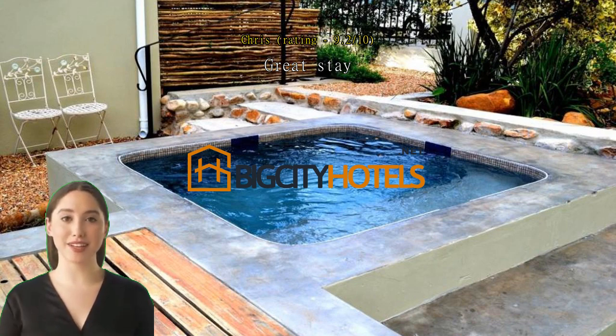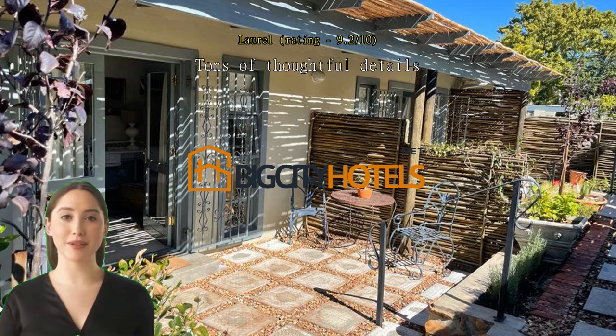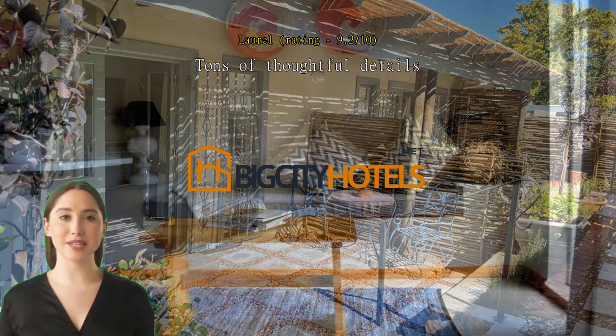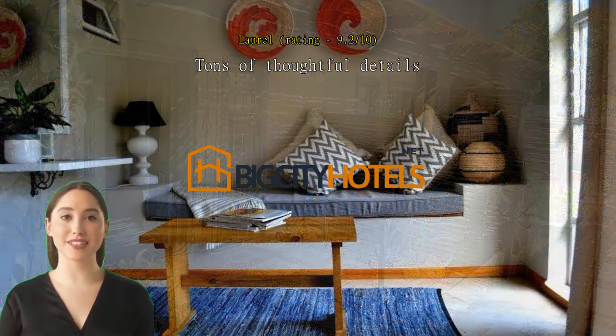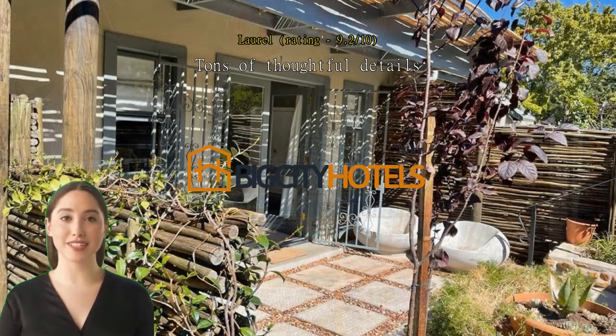Tons of thoughtful details. Very friendly staff. Each room opens up to the courtyard. The little splash pool is not nearly as cold as most. The rooms are full of thoughtful details like local coffee for the French press, hot water bottles for the winter months, milk and water in the fridge, etc. They even provide waterless hand sanitizer and a list of tips to help save water as the Western Cape is in a serious drought.